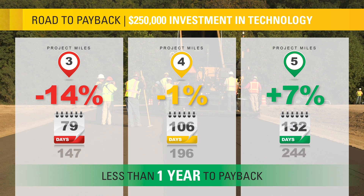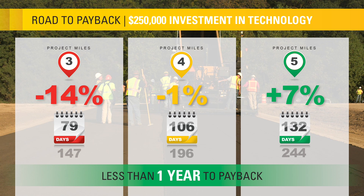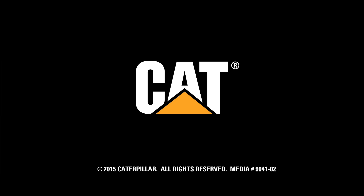This investment puts them in the fast lane to less cost, increased quality and safety, and on to the next project in record time.